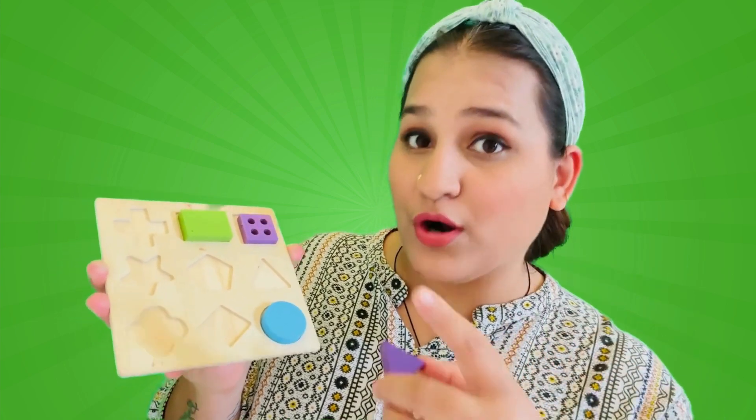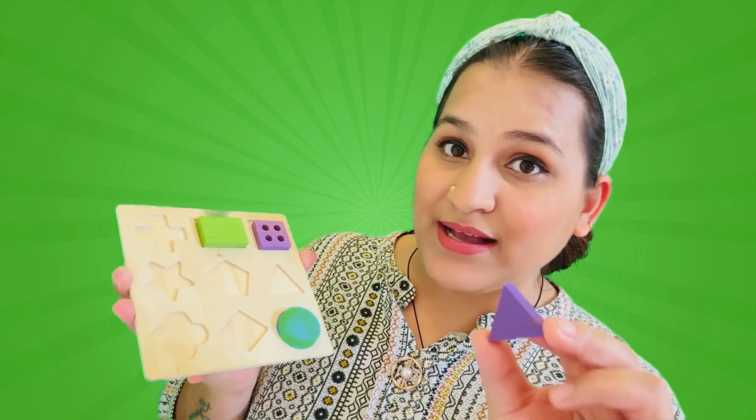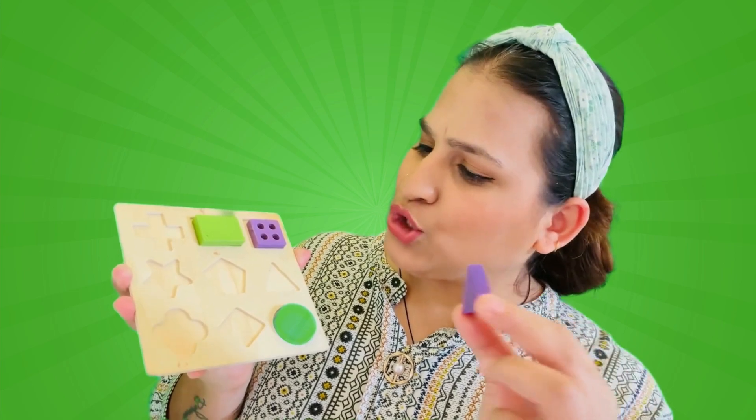Now do you think we can find a shape hole for this triangle in this shape-sorter? Let's look for a space where we have three equal sides for this triangle to fit in! Do you think this is the perfect shape hole? No! Do you think this one? No! It still doesn't fit here!